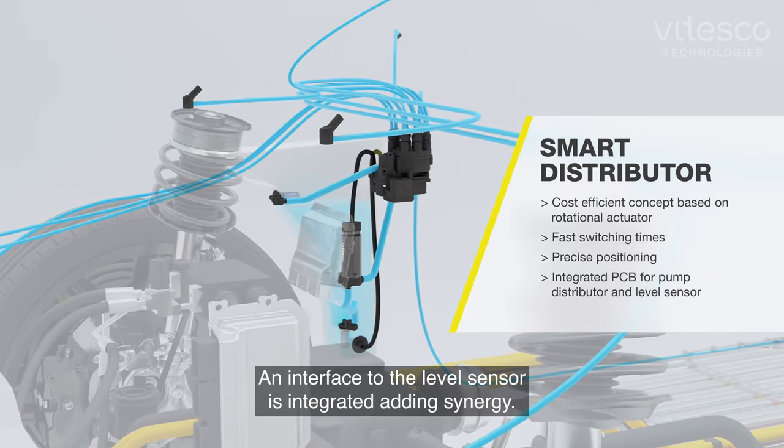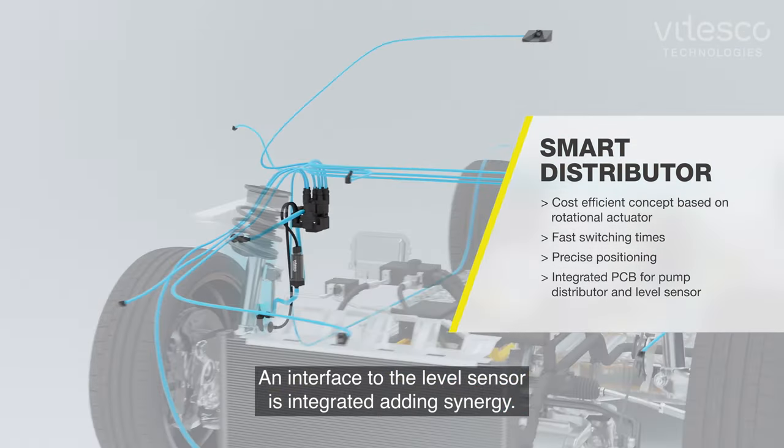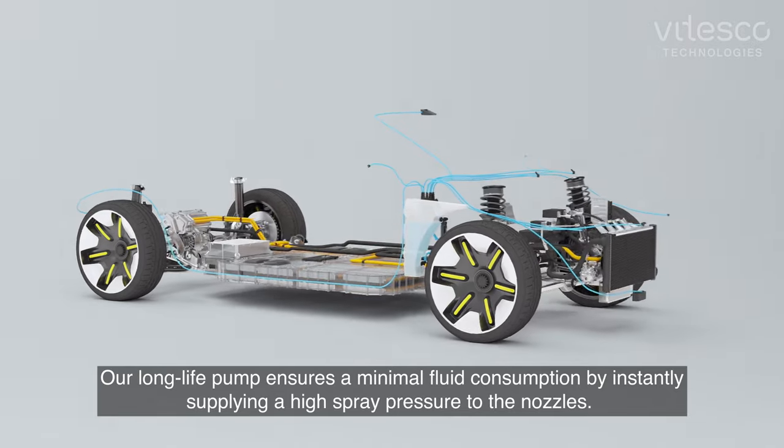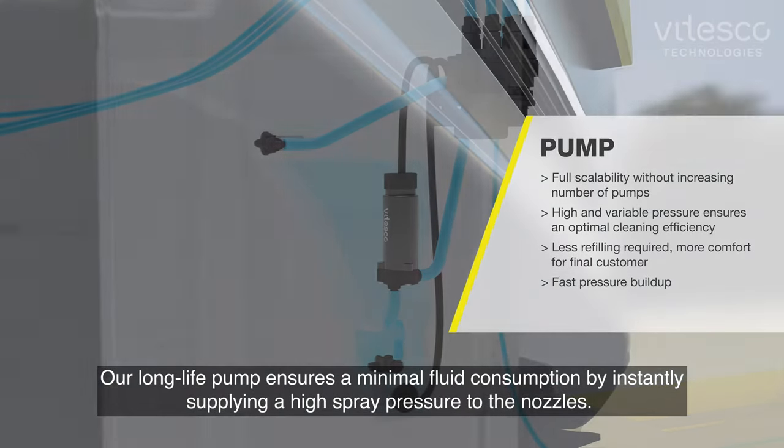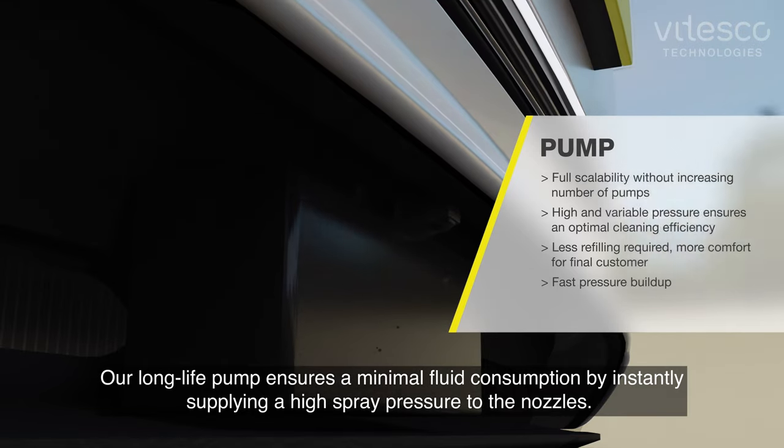An interface to the level sensor is integrated, adding synergy. Our long-life pump ensures minimal fluid consumption by instantly supplying a high spray pressure to the nozzles.